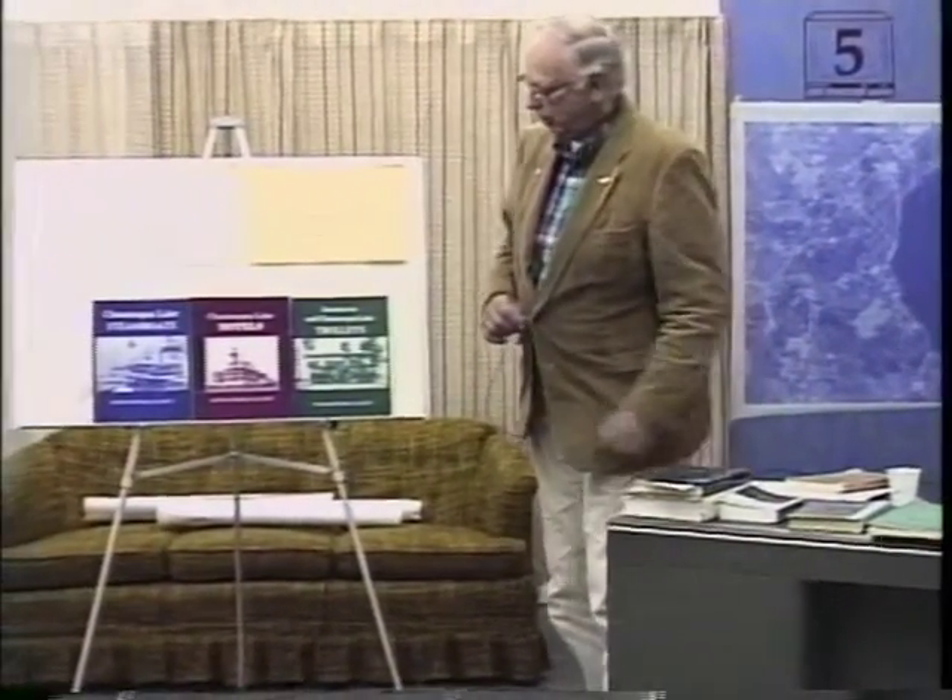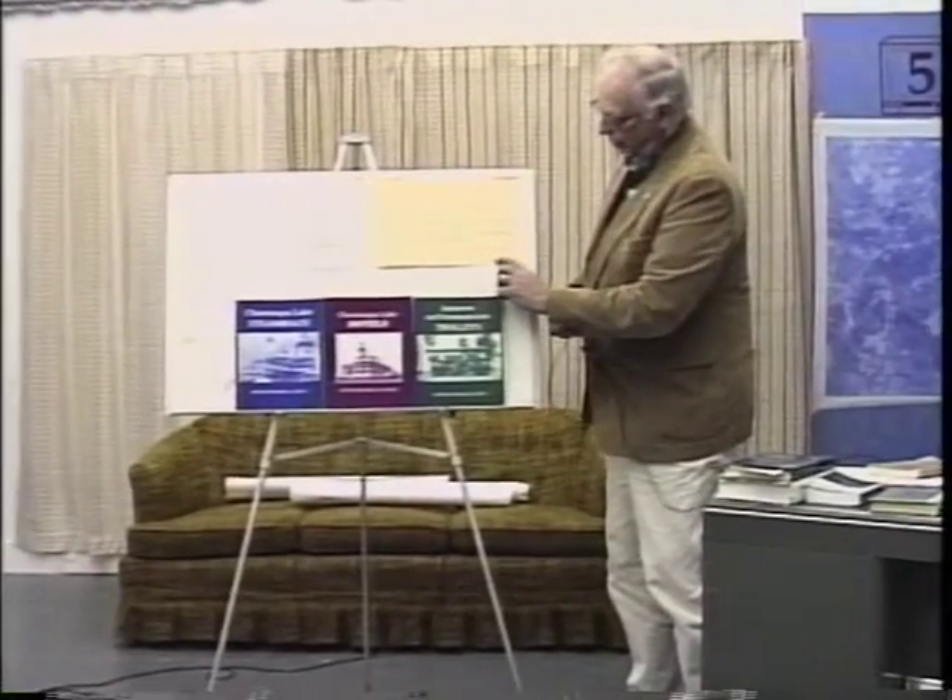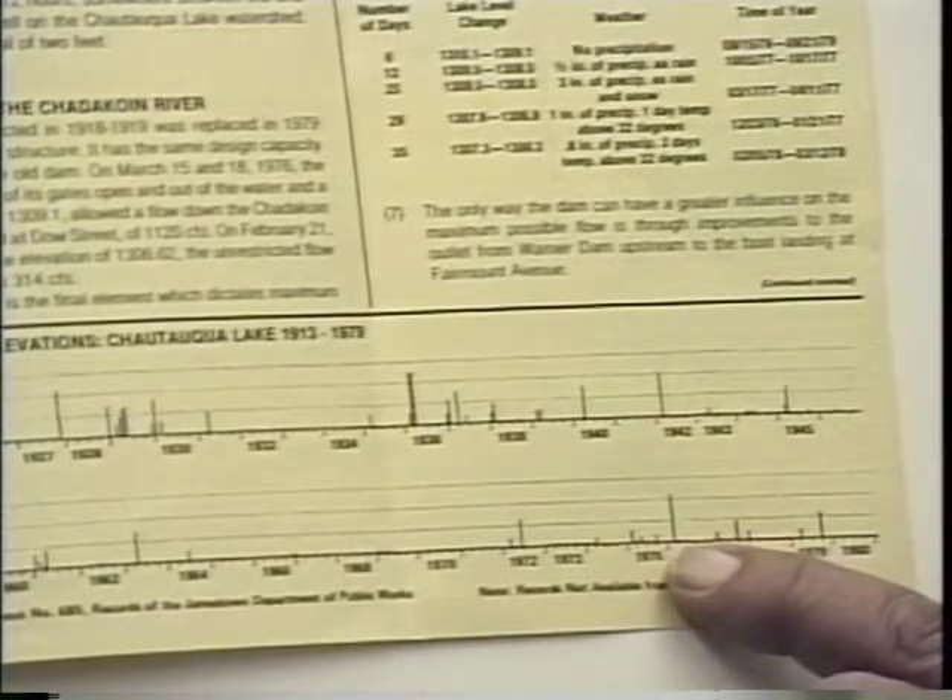If you look at the chart on the easel, you will find we have very little flooding after the 1976 implementation of the regulation scheme. However, we do have the 1976 storm, which is quite high — it actually exceeds the 100-year storm on the lake. The reason for that is a spring freshet.